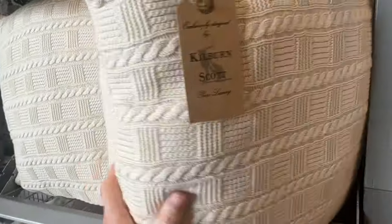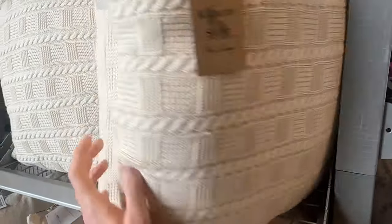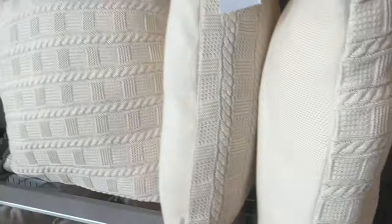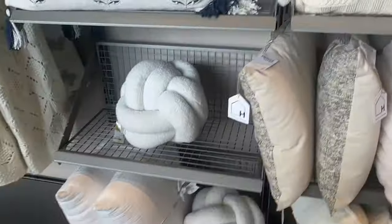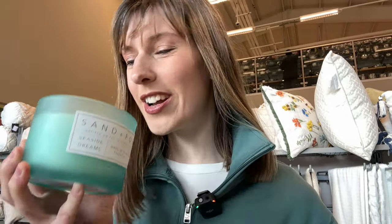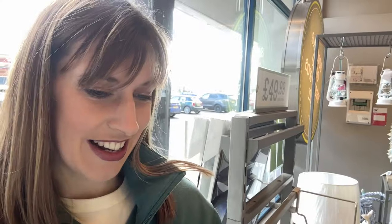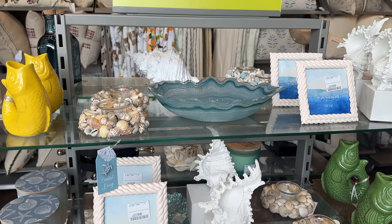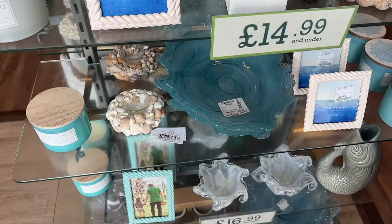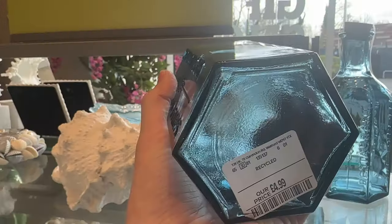I like these as well. Do these look wintry? I don't know, what do you think? I see these everywhere. These candles smell amazing and they come with a cool design on the lid, and there's lots of different ones to choose from. So you can choose your scent and you can also choose the design as well.